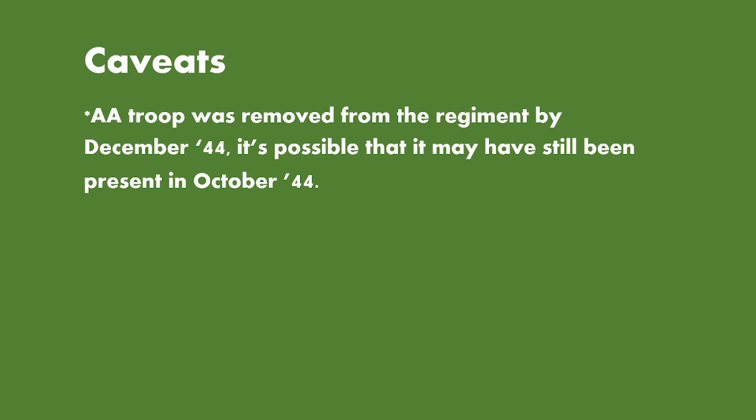On to the caveats: the AA troop was removed from the regiment by December 1944, and it's possible it may have still been present in October 1944, although it's not recorded under the Armoured Car section. It might be recorded under the Anti-Aircraft Asset section of the National Archives, which hasn't been looked at.